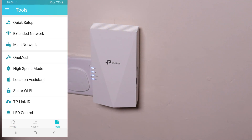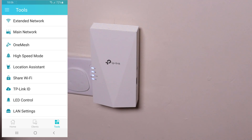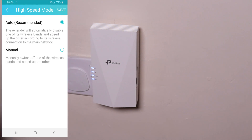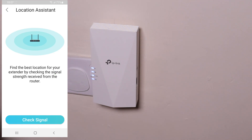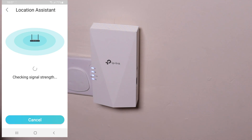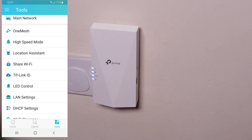In the Tools section we have quick setup, extended network, main network, and OneMesh — as I mentioned, I can't turn that on since I don't have a compatible router. There's a high speed mode — auto or manual — I'll leave it on auto. Location assistant lets you check the signal strength. It's showing strong signal right now, but saying too close because I'm still next to the router. For the initial setup you have to be close, then I'll be moving it further away. That's a good feature.